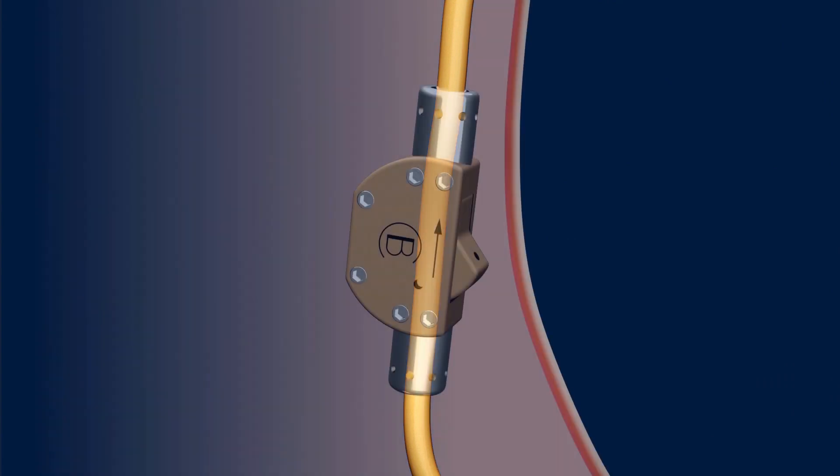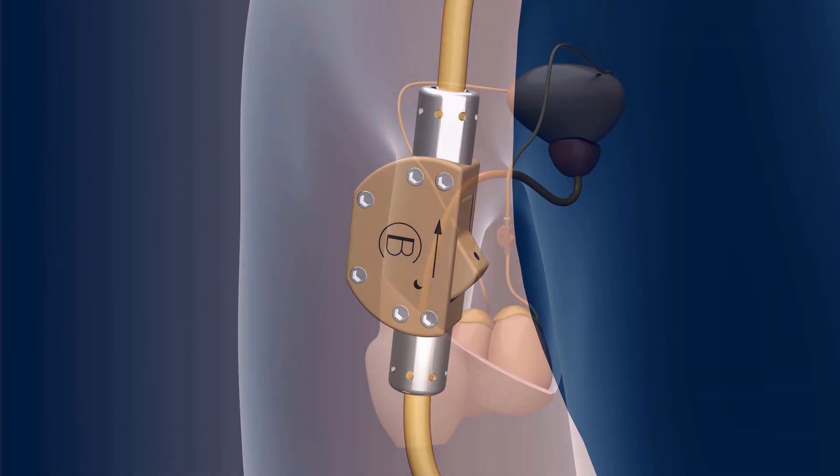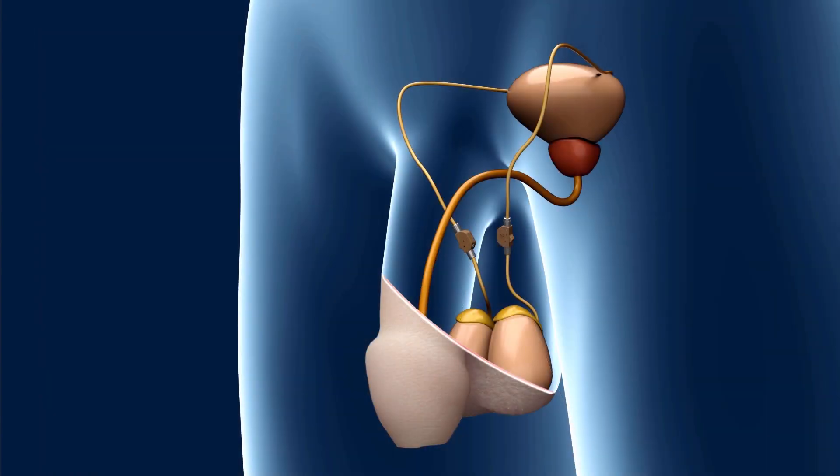The BMAC SLV is attached to the spermatic ducts. In its open state, it initially allows sperm cells to pass through the ducts. It is made of the well-known implant material Peek Optima.